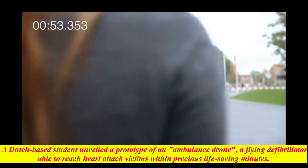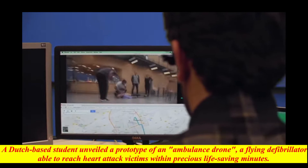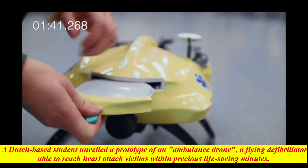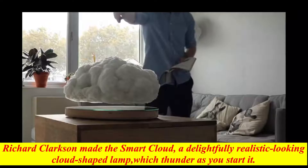A Dutch-based student unveiled a prototype of an ambulance drone — a flying defibrillator able to reach heart attack victims within precious life-saving minutes. Developed by Belgian engineering graduate Alec Momont, it can fly at speeds of up to 100 km per hour (60 miles per hour). If we can get to an emergency scene faster, we can save many lives and facilitate the recovery of many patients.